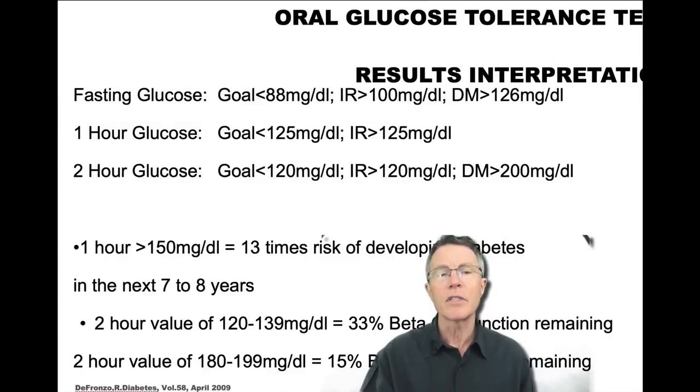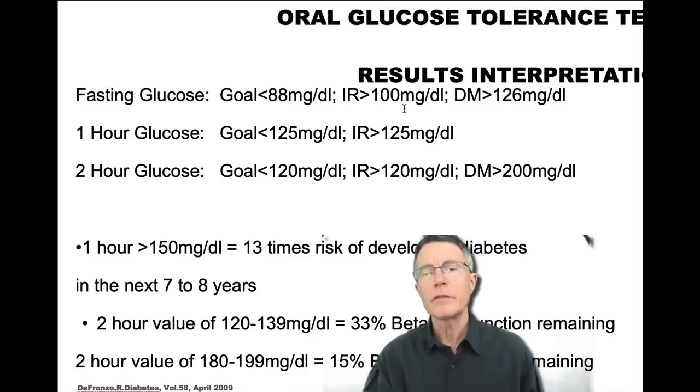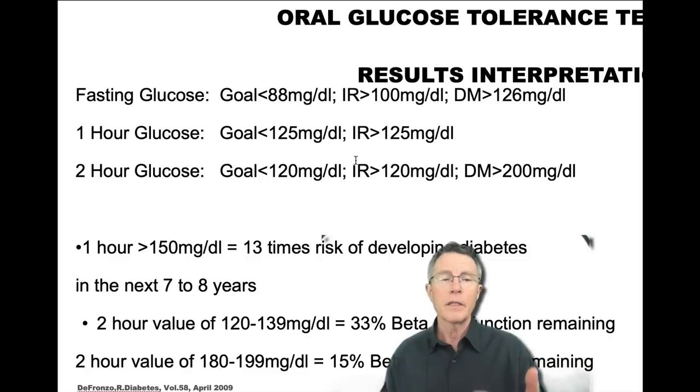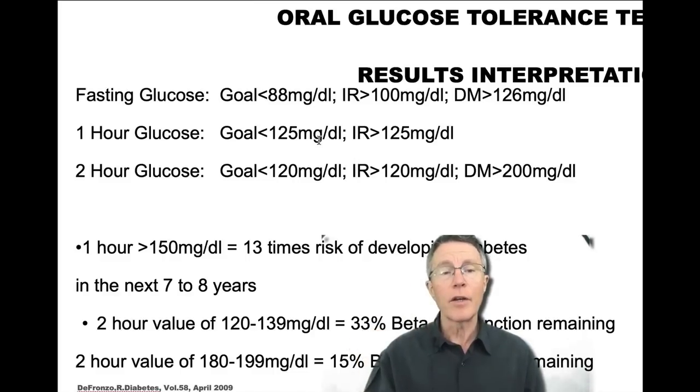Back to the oral glucose tolerance test: fasting glucose over 100 is considered insulin resistant, and over 126 is considered full-blown diabetes. For the OGTT, you fast for eight hours, go in around 8 a.m. for a fasting glucose, then drink 75 grams of glucose. One hour later they test again — your goal is below 125, ideally below 120. The two-hour value should also be below 120.